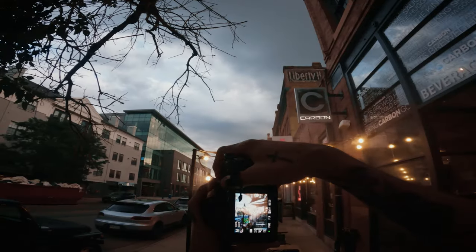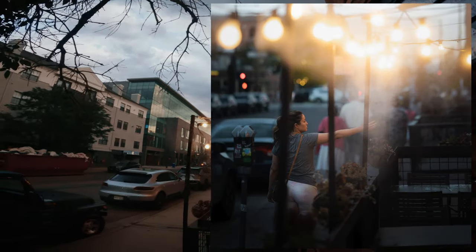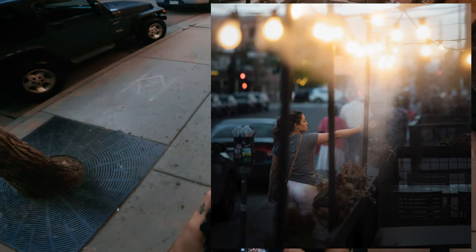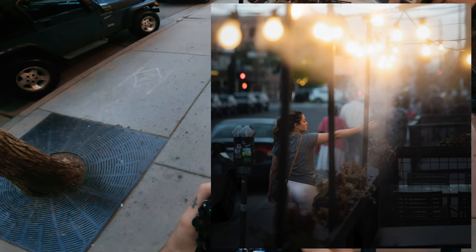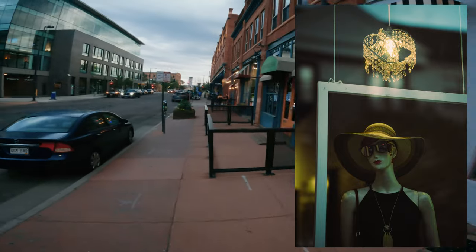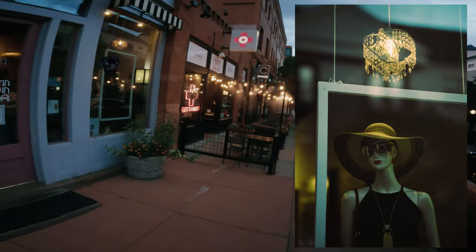I waited here to try to get somebody walking through this misty light and got this girl. I don't know — I think I just got a bad angle on it with these poles in the way. I should have probably stuck around and tried some other things, but I think it just came out a little too messy.